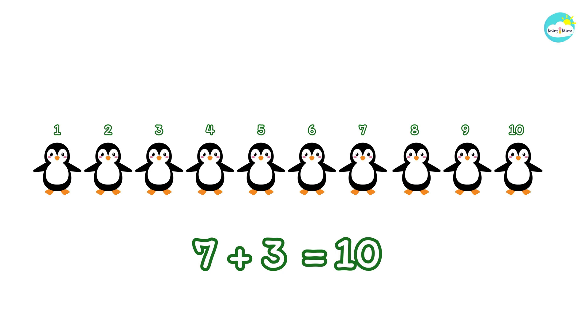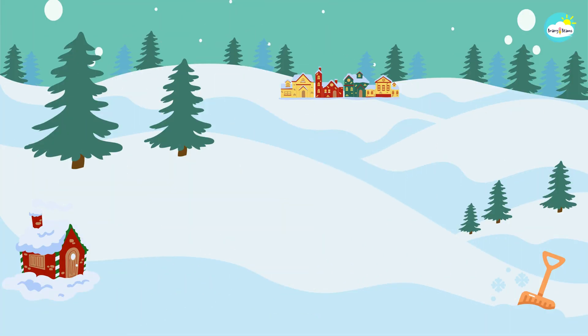Good work, kids. We now have ten little penguins all together. Let's count from one to ten again on the snowy hills with the little penguins.